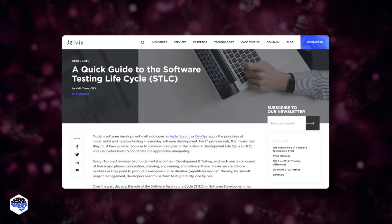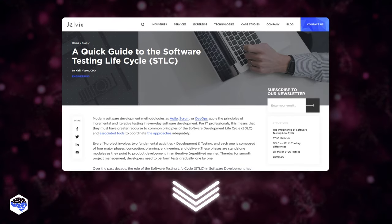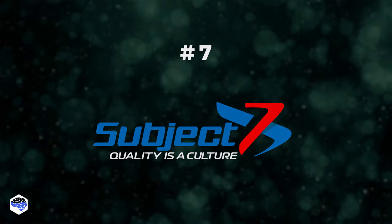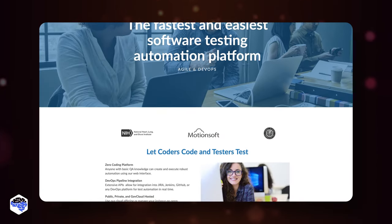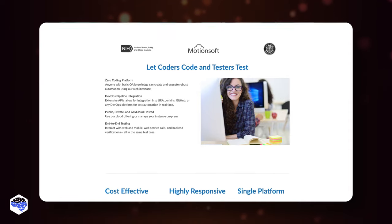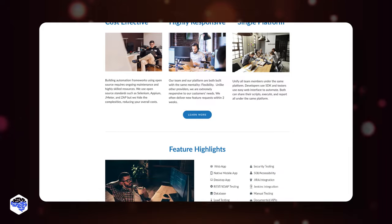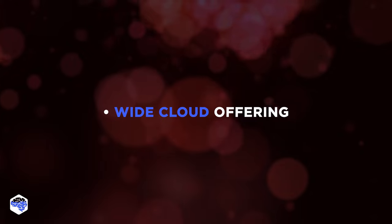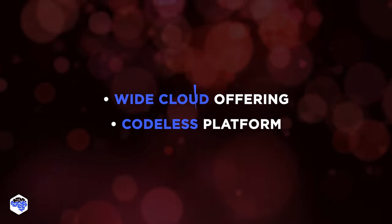If you want to know more about the software testing life cycle shared by the Jelvix team, we highly recommend checking the guide we have prepared — the link is in the description. The seventh tool is Subject 7. It is also an entirely zero-coding platform used by developers and business-based testers who create tests through the web interface. Its cloud offering encompasses public cloud hosting, private cloud hosting, and gov cloud hosting. The platform doesn't require you to code.